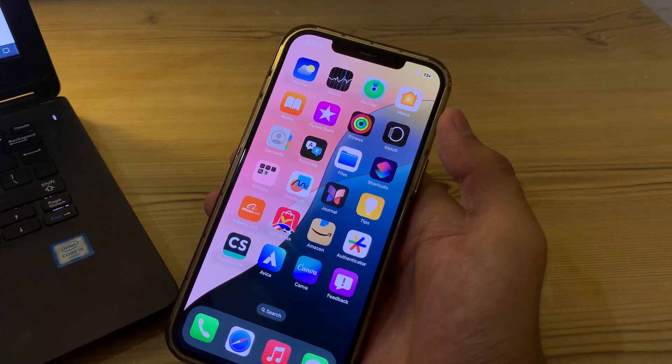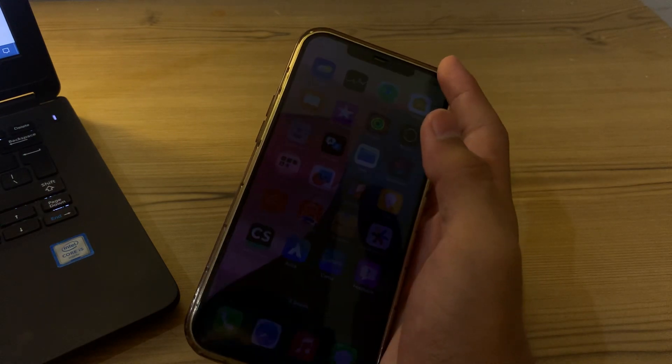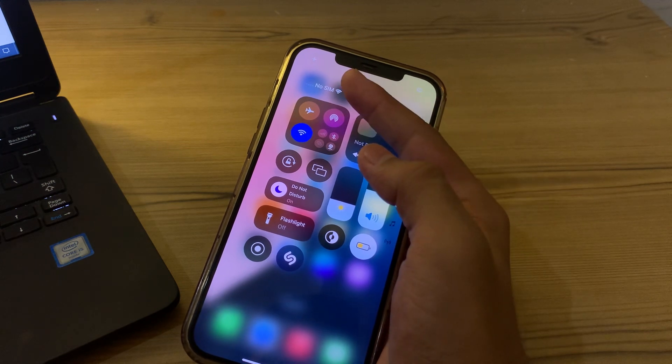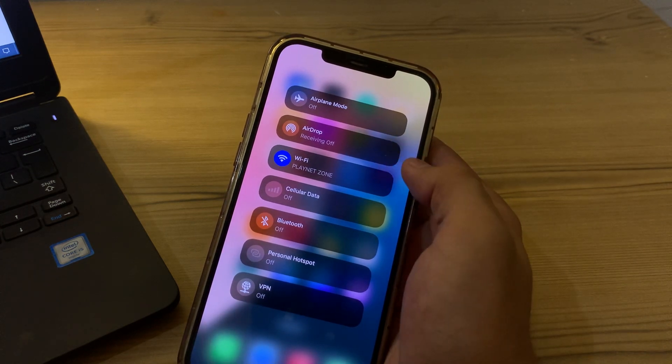Our first step, the basic step, is to ensure AirDrop is enabled on both iPhones. Open the Control Center on both of your iPhones, then go to the network settings tile and make sure that AirDrop is enabled on your iPhones.